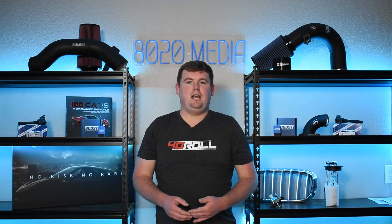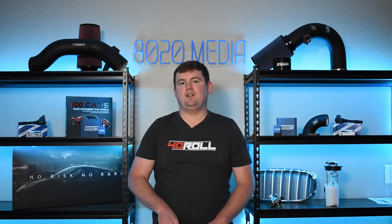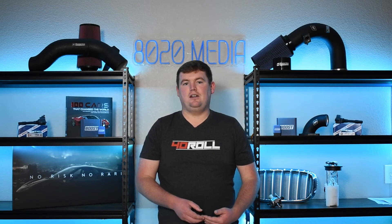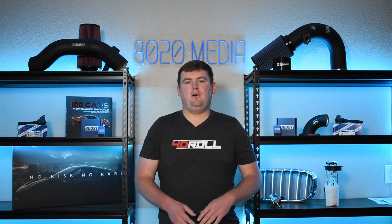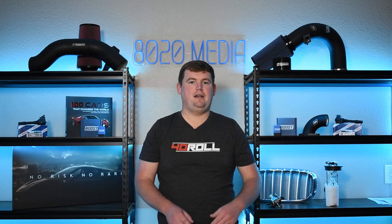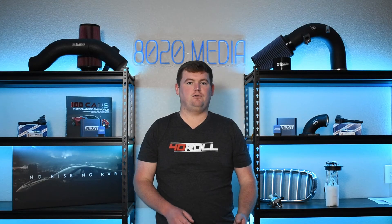That wraps up the most common signs and symptoms of turbocharger failure. One thing to mention, especially if you experience early turbo failure, are a couple of the common causes — since there are causes of turbo failure that, if not addressed, could lead to continued premature wear and failure of the turbo. Let's discuss a couple of the most common causes of turbo failure and things to look out for before you go ahead and opt to get the turbochargers replaced.